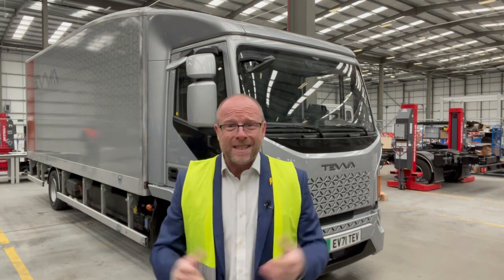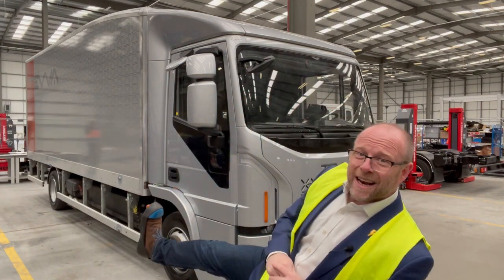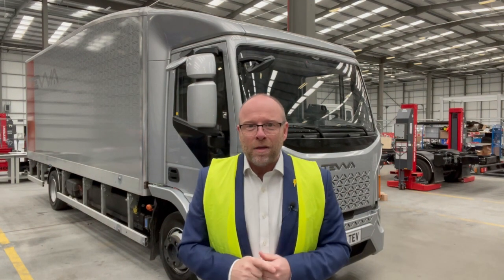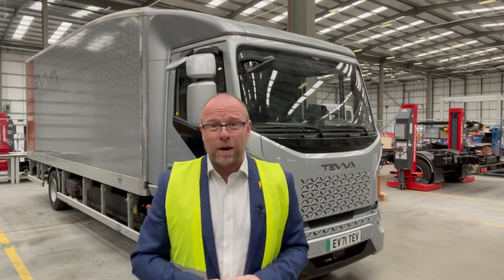Forgive all the background noise — this is a working environment, these vehicles are going on the road. And the crazy thing is, I've got to wear clown shoes! But it's all worth it to see this product in the flesh and to know that the future is in safe hands with this product.